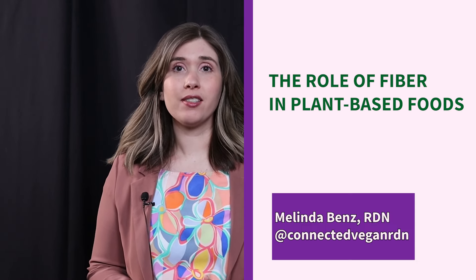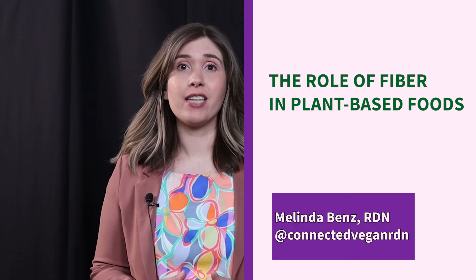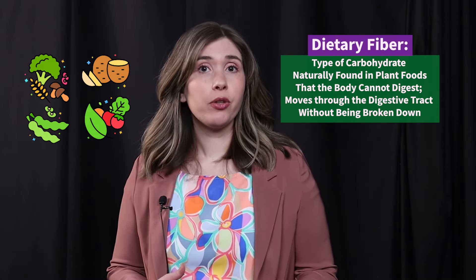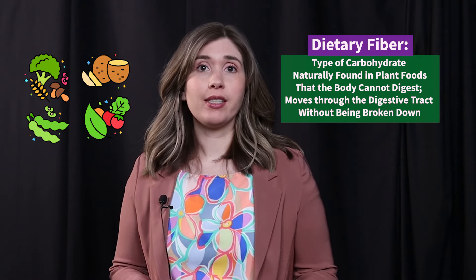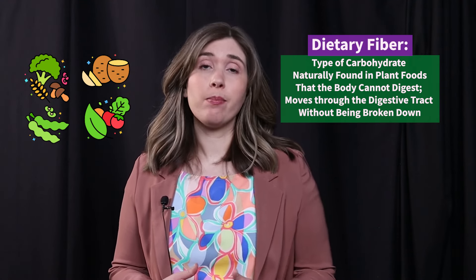Hello, I'm Melinda Benz, Registered Dietitian, and in this video we will discuss the role of fiber in plant-based foods. Dietary fiber is a type of carbohydrate naturally found in plant foods that the body cannot digest. Therefore, fiber moves through the digestive tract without being broken down.